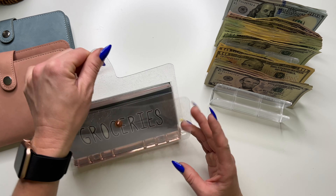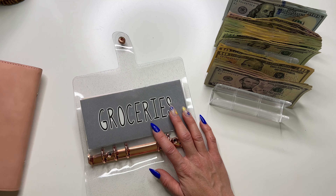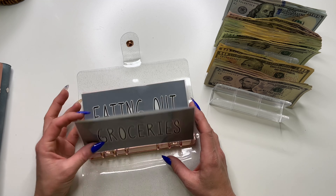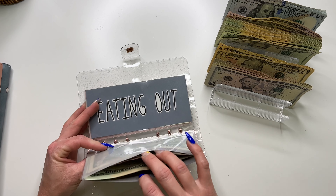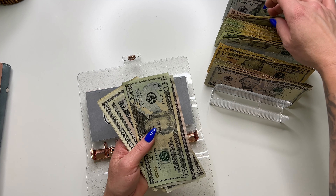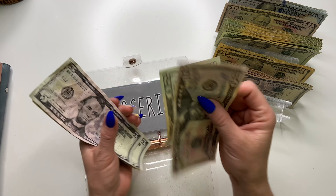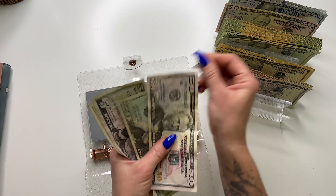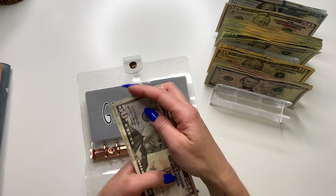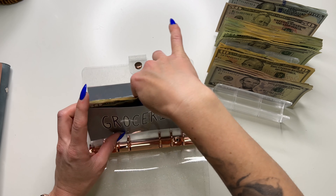First off, we have our variable expenses. Groceries is gonna get $50. Pulling one of the 50s. Groceries now has $83 for this upcoming week. That's pretty good. I just roll over my groceries and then at the end of the month, if I have anything left over, I put everything towards debt.